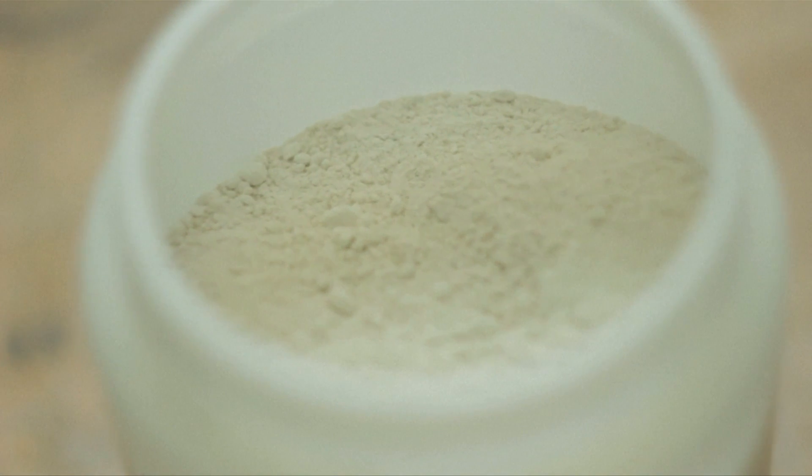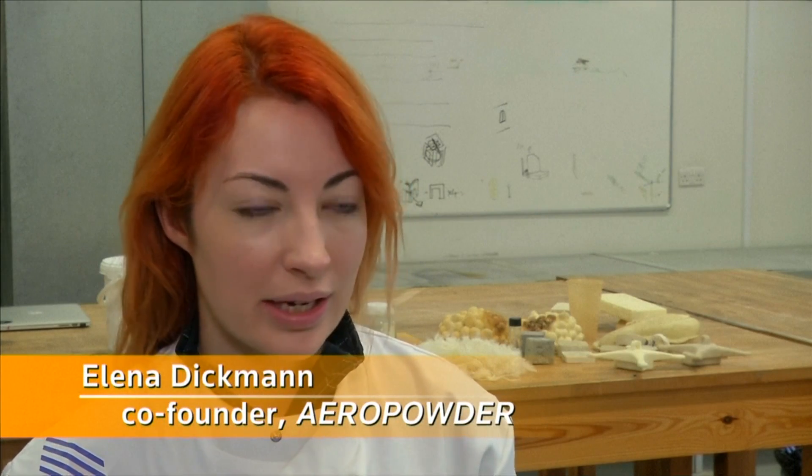Feathers are a real wonder material. They're designed by nature to protect birds from really harsh environments, so they're super lightweight, thermally insulating, water repellent, and biodegradable — it's a really great material. And our idea was how can we actually capture those properties and use them for novel applications that can help humans as well.